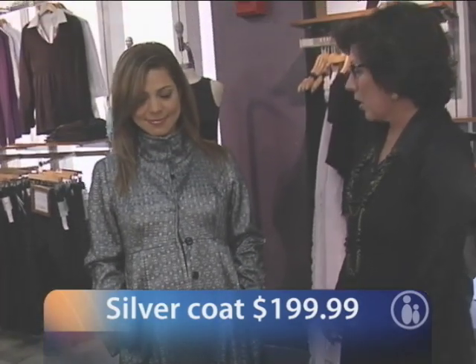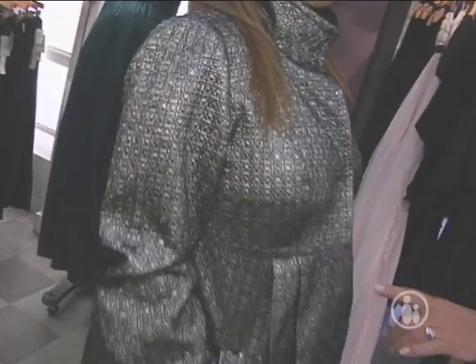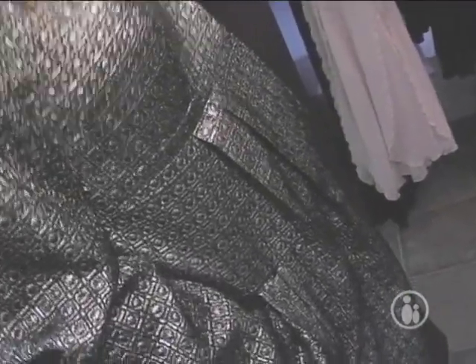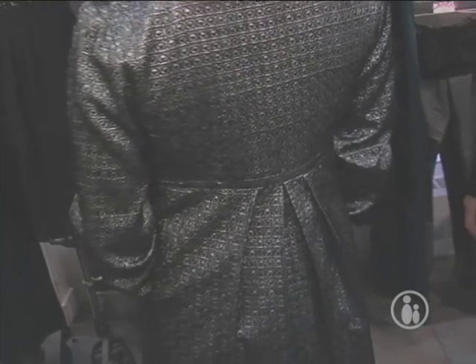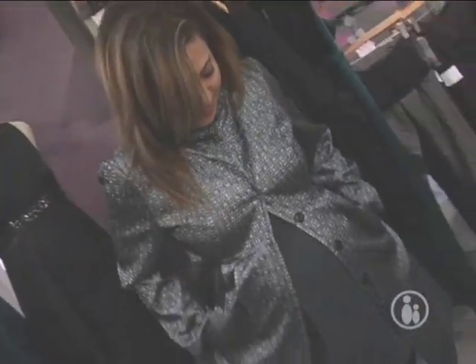Elsie's wearing a brocade silver and black coat from our P in the Pod collection. This coat has beautiful pleated details at the waist and the same detail in the back with a high neckline. It will be a terrific look over a dress or, as she has it, paired with leggings.